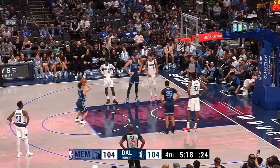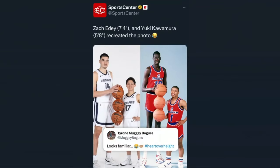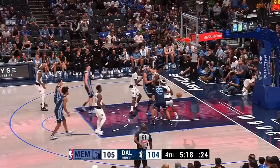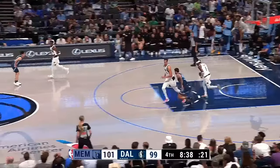Hey guys, welcome back to the film room. In this video, we're going to talk about all of you undersized guards that are looking for ways and opportunities to separate yourself in a game that highly favors height, size, and length. And to do that, we're going to look at Yuki Kawamura, who is only 5'8", but is making a huge impact in the preseason right now.